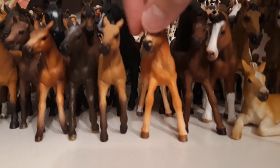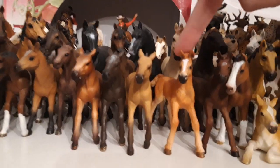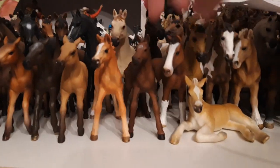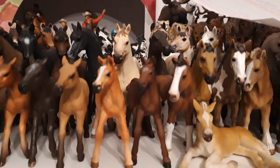Then I have my two Thoroughbred foals — so this is Mindy, and this is Marko. Mindy is from 2017, while Marko is from 2018. Then I have my little Shire Clydesdale foal, his name is Shervin, and he's from the year 2016.